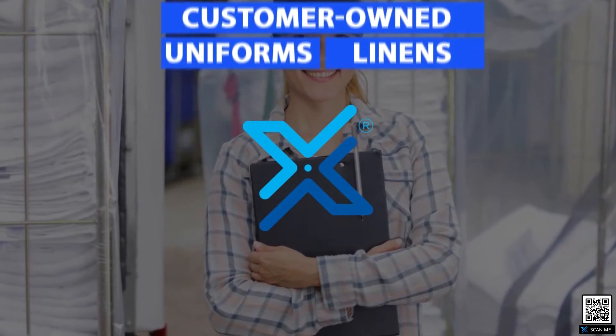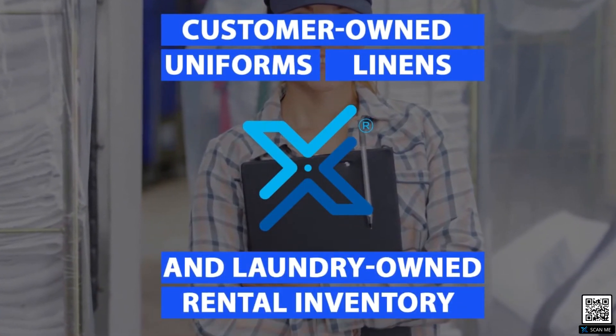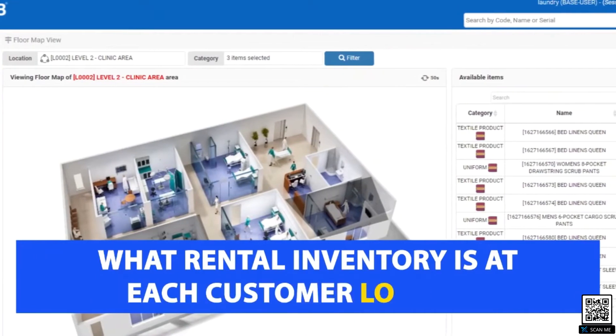The Smart X-Hub system controls customer-owned uniforms and linens and laundry-owned rental inventory. The system knows exactly what inventory is at the laundry for each customer and what rental inventory is at each customer location.